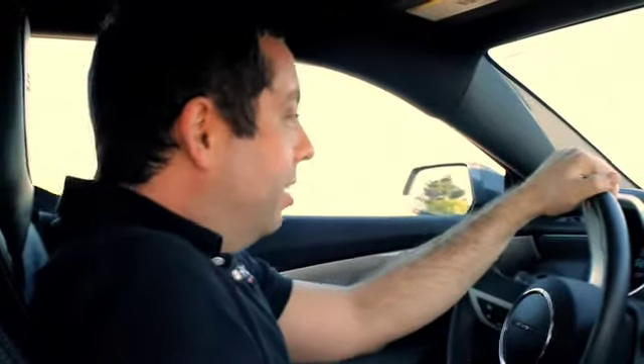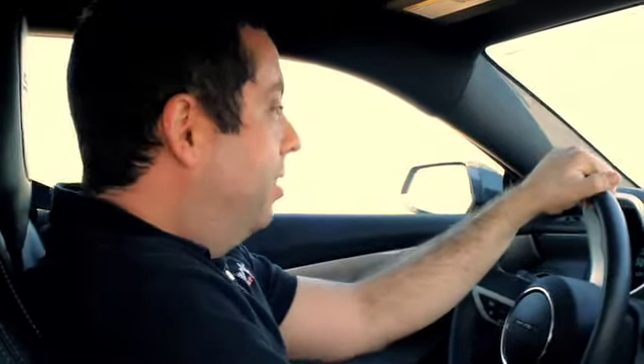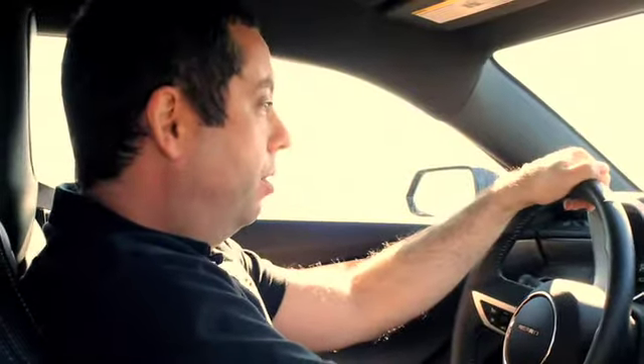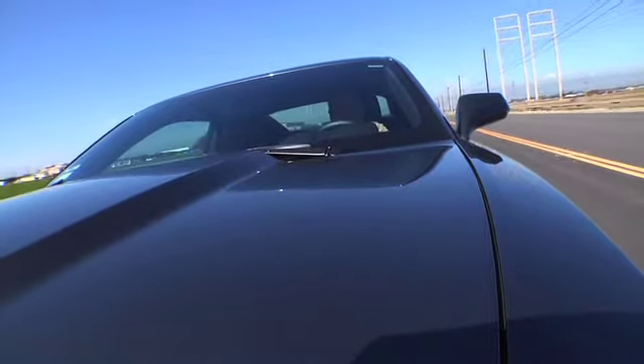Now we're driving the Borla S-Type exhaust. A little bit more sound, a little bit more excitement. When you get on it, you can really hear it. Real throaty sound to it. As we shift through the gears, you can hear how it gives you a real aggressive note all the way through the RPM range. Real exciting. Makes the car come alive.